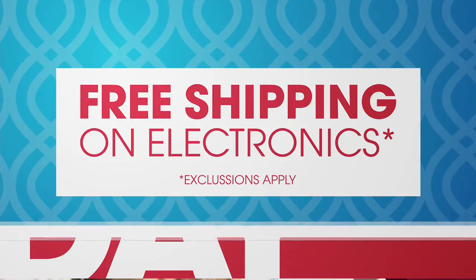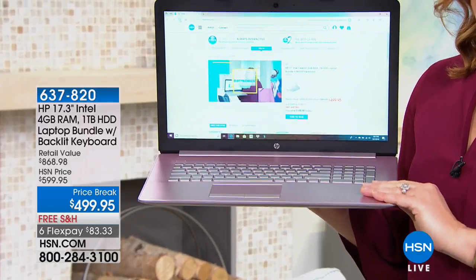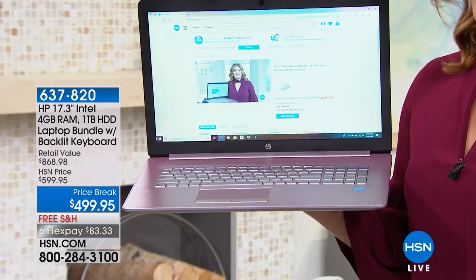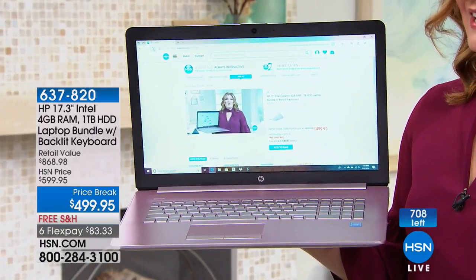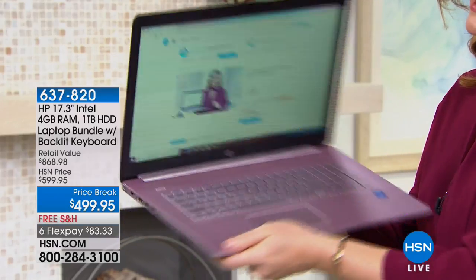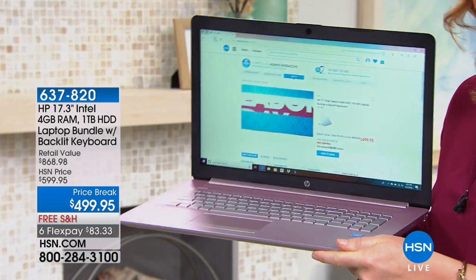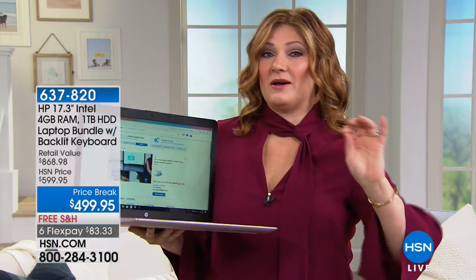This HP 17-inch laptop is still to come in this hour. We're talking about a powerhouse performance Intel dual-core processor — speed, memory, and a backlit keyboard. We have the final 700 available at $499.95 with free shipping and handling. The pink, which is exclusive to HSN, has 100 left. Gold has 80 left, burgundy has 270, and blue has about 220.